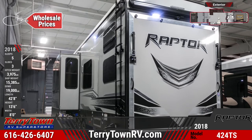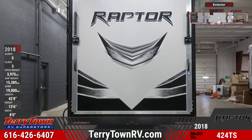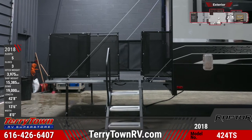An exterior folding ladder gives you access to the radius roof. The garage door is 78 inches tall and has friction hinges. There are three large LED activity lights on the exterior. This unit is equipped with a Trail Air Equiflex suspension as well.